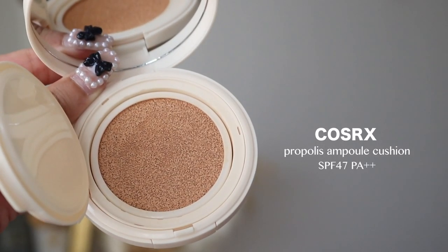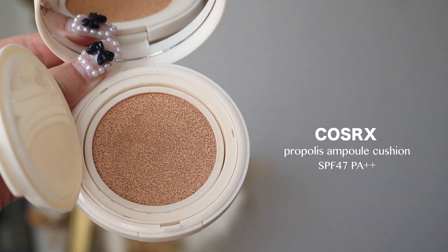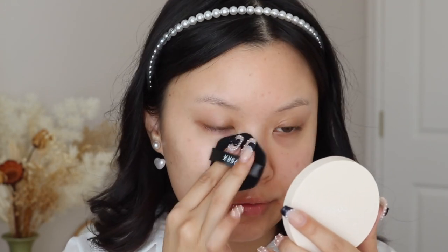So I do have a new foundation I want to try and it is a cushion foundation. It's from COSRX — it's their Propolis Ampoule Cushion. It has SPF 47 PA++ and I have mine in the shade Natural Beige. I've actually used this once, but I wanted to use it again to really get my strong opinion on it. The puff is really, really nice. And the shade — there's only two shades, which sounds crazy, but for cushion foundation, sad reality, it's almost like normal. I just really love the glow that it gives to my skin.